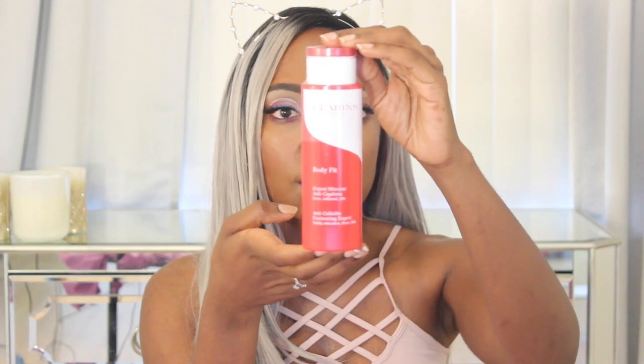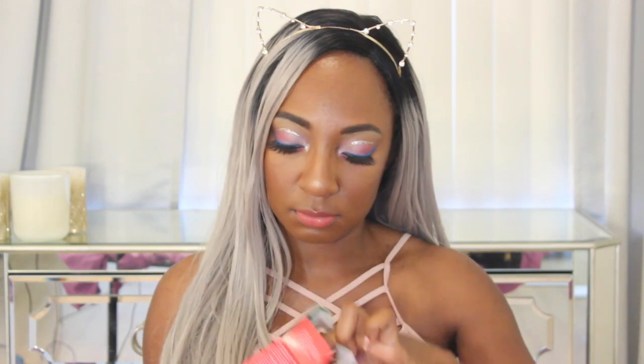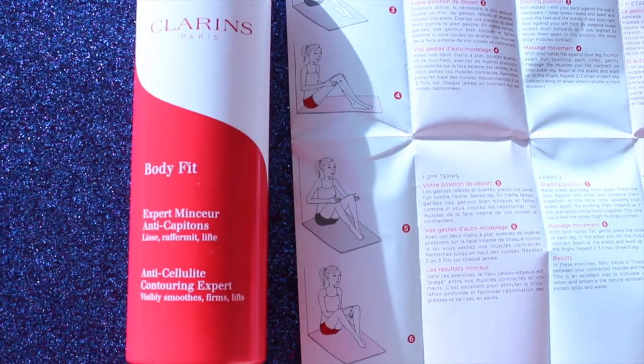So let's open it up. I really like the packaging — I like the red and the white of the bottle. There are instructions on here: it says apply every day from ankles to waist, and discover the Clarins self-massage body contouring method — see leaflet. When you open up the little leaflet it actually shows you in French, English, Spanish, and other languages how to massage yourself with the product. That's pretty cool!